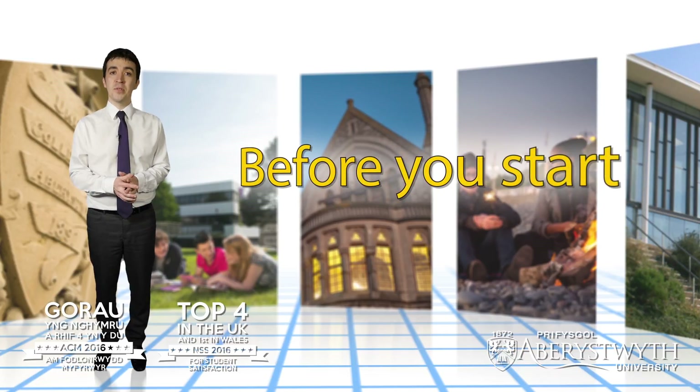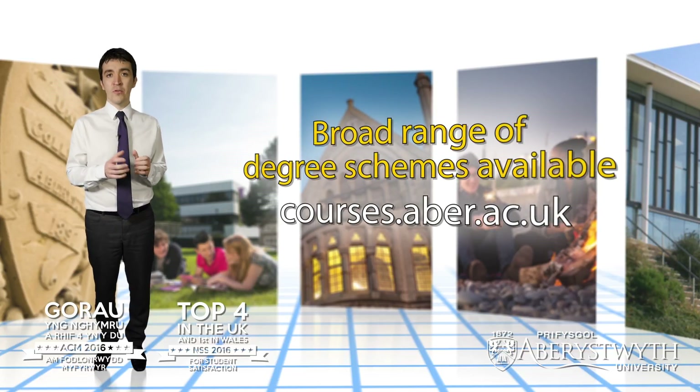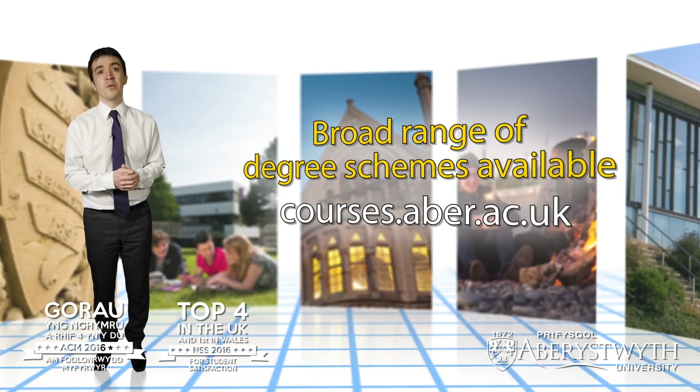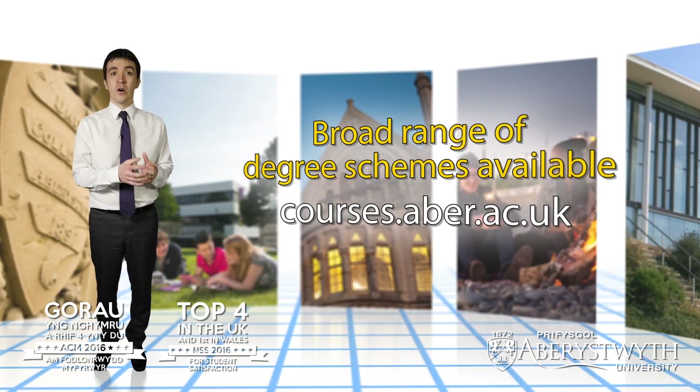Before you start your application you'll need to decide which course or courses you're interested in applying for. At Aberystwyth we have a very broad range of different degree schemes available, so take a look at the course profiles on our website and have a good look through our prospectus. Having a look through this information will give you a good understanding of what courses are available to you.